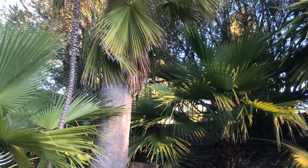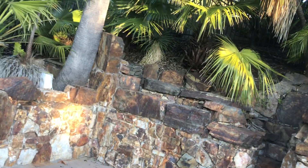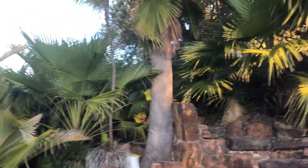This is a Guadalupe Island fan palm — probably the best adapted palm for the San Francisco Bay Area. The reason is it's native to a little rocky island about 220 miles southwest of San Diego. There's very little information about it on the internet. I've known about this tree since I was 16, before the internet, and there was nothing about it anywhere in books.